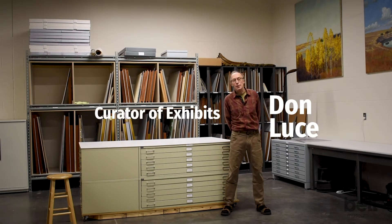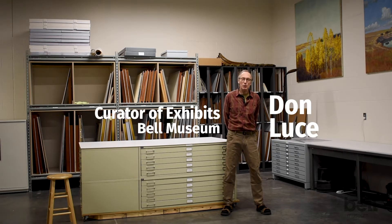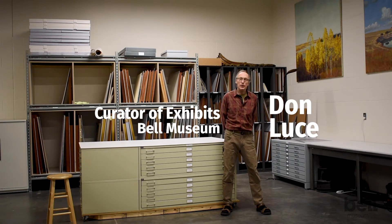Hi, I'm Don Luce. I'm Curator of Exhibits at the Bell Museum, and one of the things I do at the Bell Museum is curate the museum's collection of natural history art.